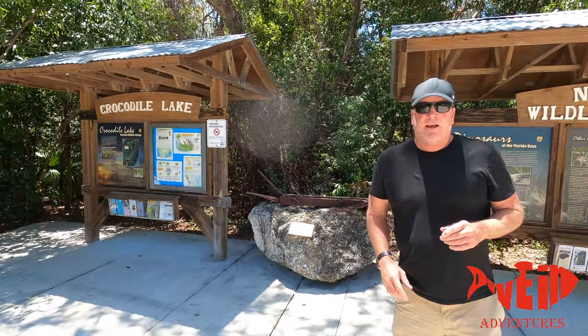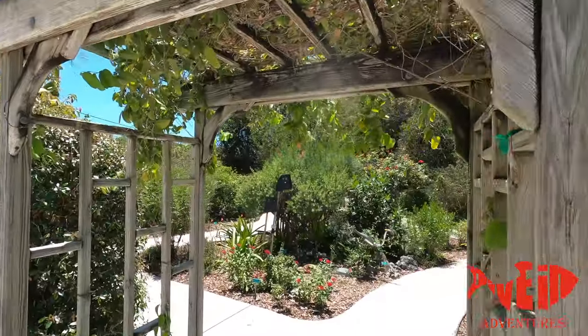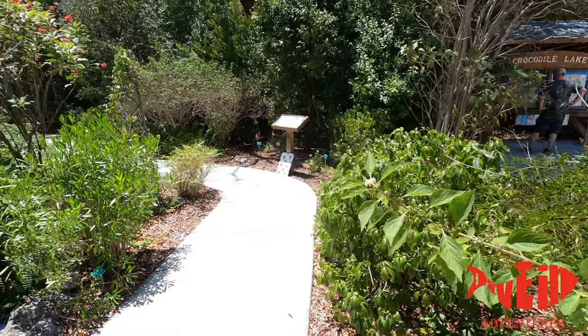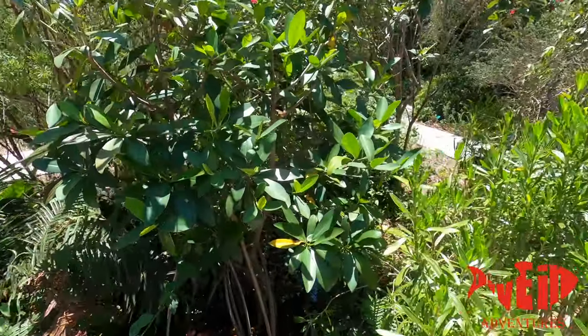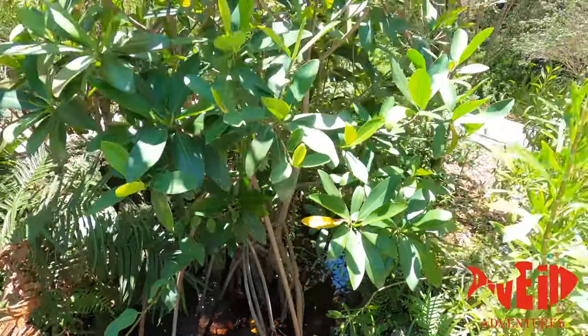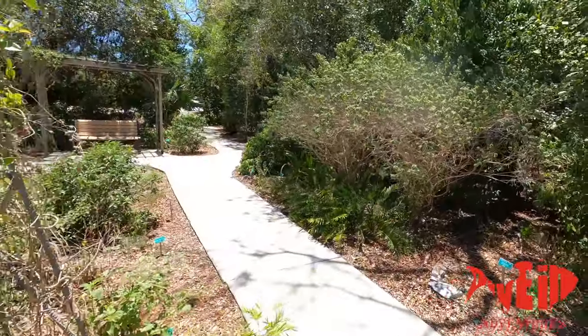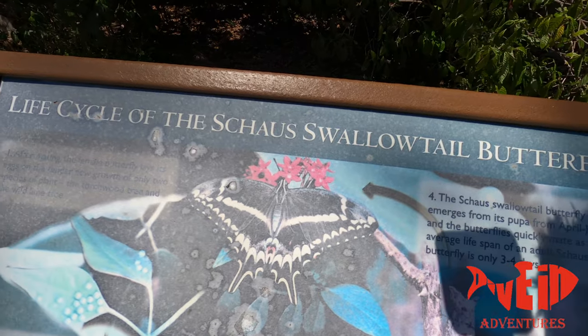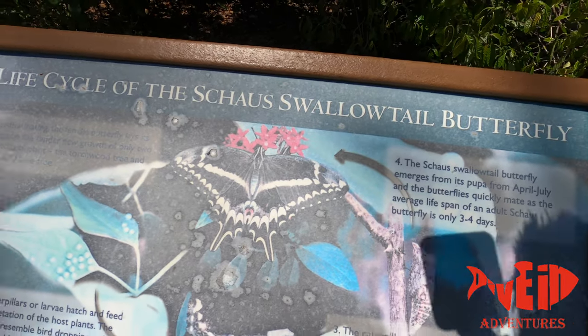We just pulled off on the side of the road at this place called Crocodile Lake. Me and Eric were hoping there were crocodiles here, but there isn't. It's still real cool though — I'm going to walk through with the camera and show you this little spot. It's a butterfly sanctuary, which is kind of cool. There's a little mangrove tree growing here in this fancy pond, and butterflies are attracted to the type of plants they've planted here.